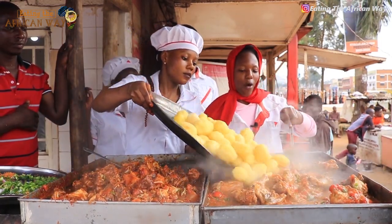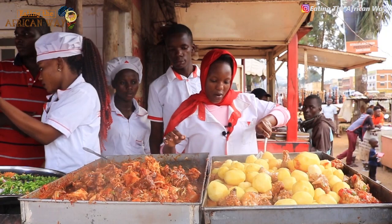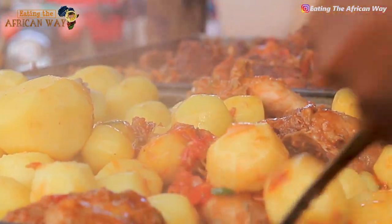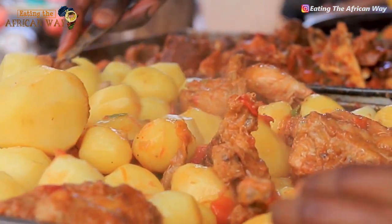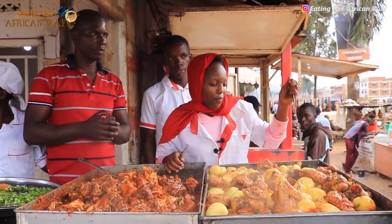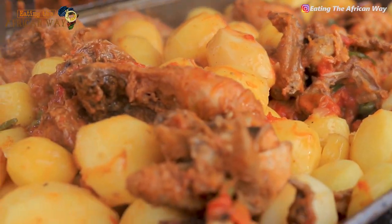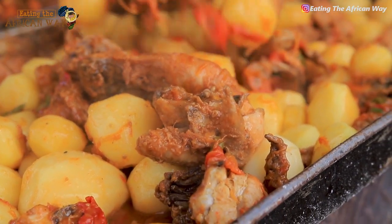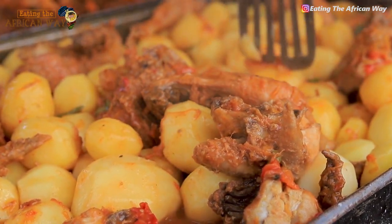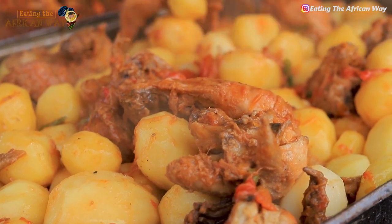We are putting in our Irish potatoes. We first boil our Irish so that it does not take a long time to fry with the chicken. We first cook the Irish and after boiling it, then we put it in the chicken.